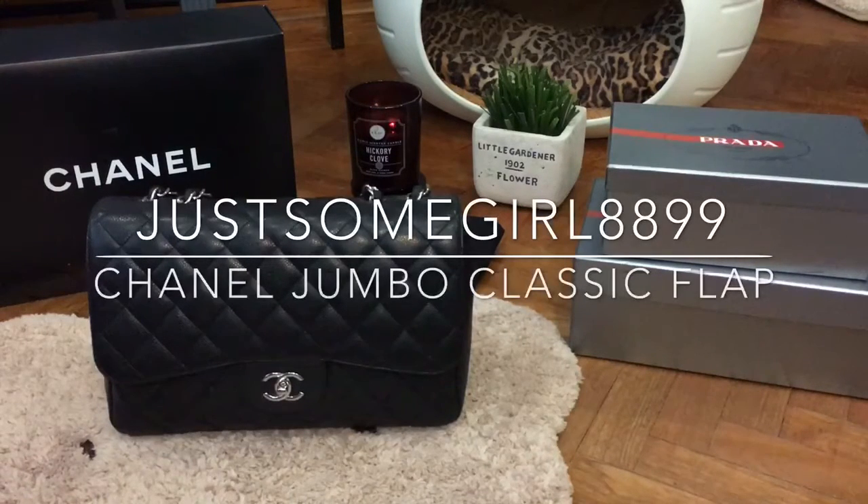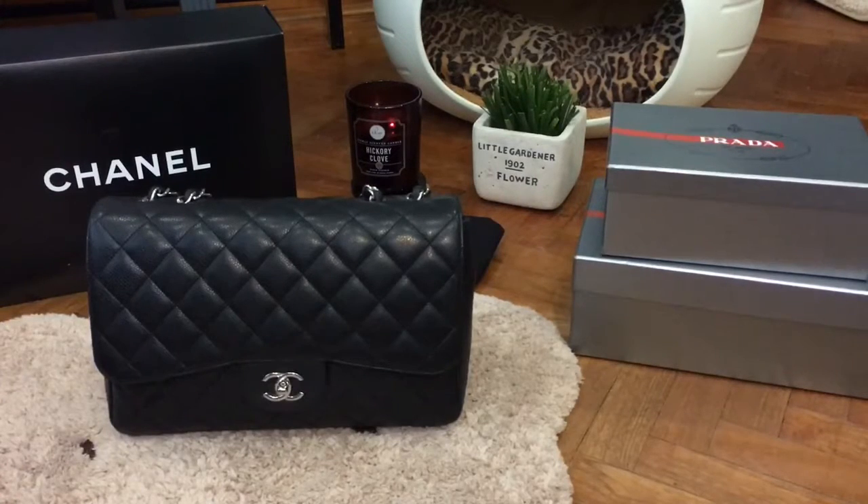Hi guys, welcome to my channel. Today I'm coming at you with a review of my Chanel Jumbo Classic Flap.